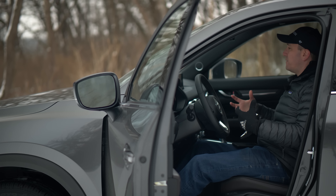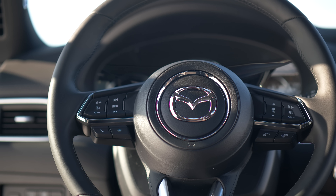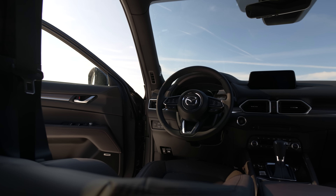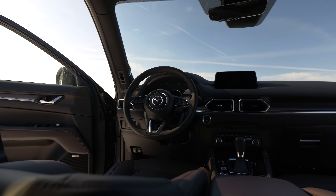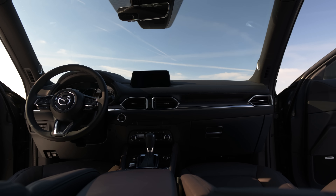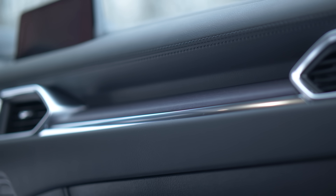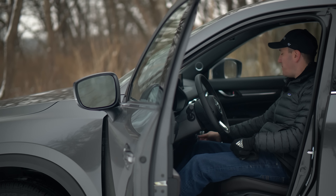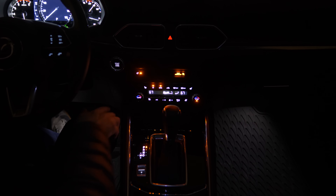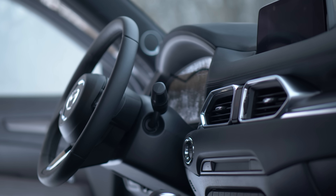In terms of everything else, this is classic current-generation Mazda interior. Everything is ergonomically sound and feels really well put together. This is a much quieter interior than it used to be. The upper dashboard texture is good, all the materials in here are very high quality, and I think it's going to surprise a lot of people, namely at this price point between $35,000 and $40,000. The HVAC controls have been updated to include heated and cooled seats, including a steering wheel heater.